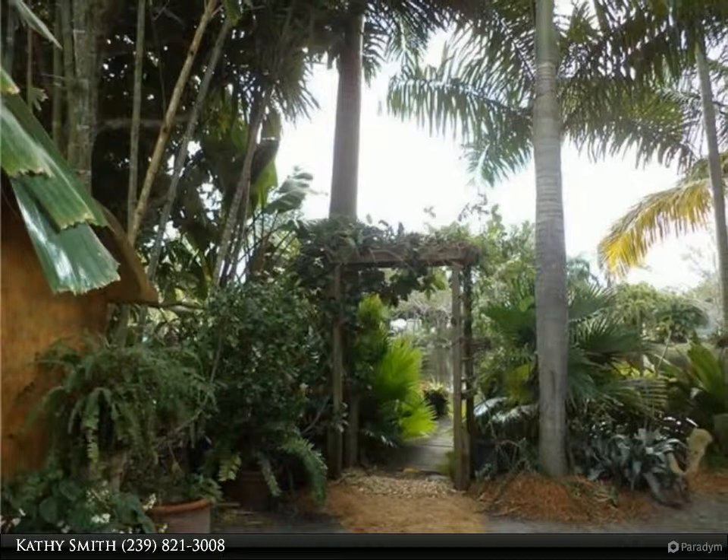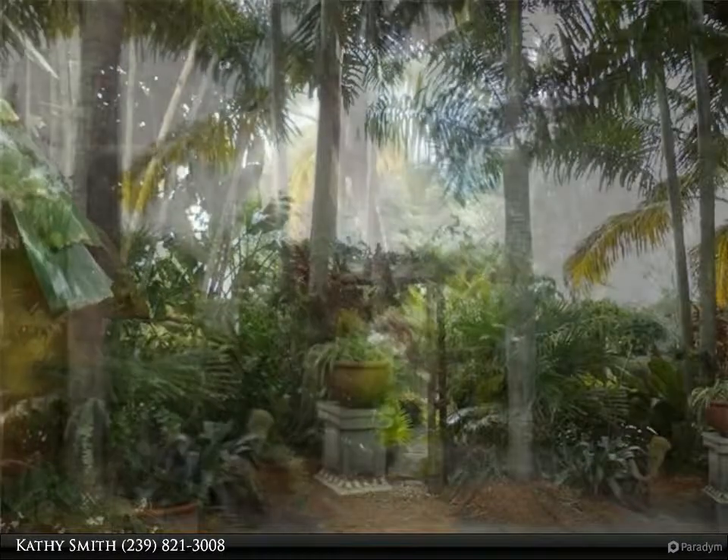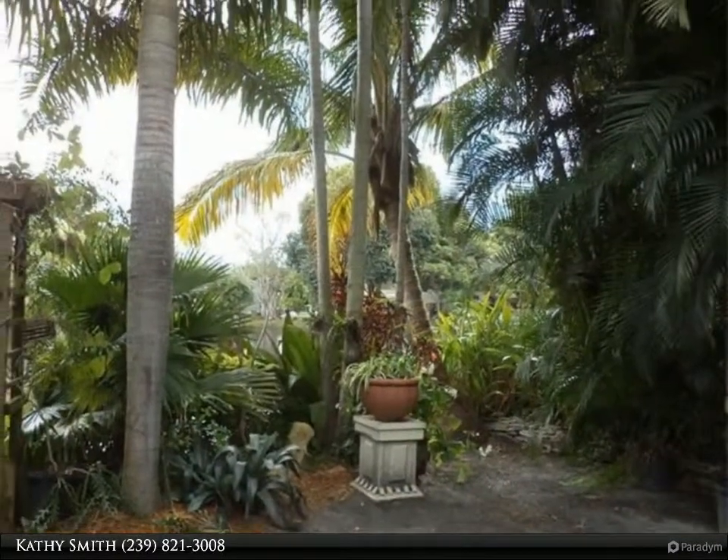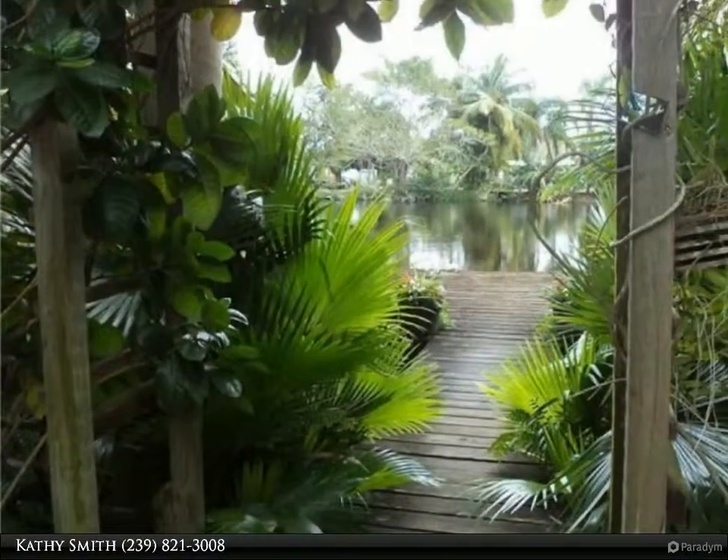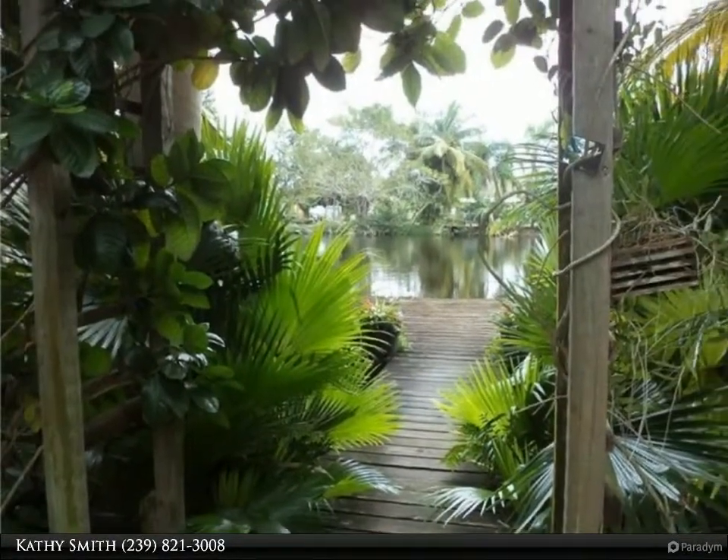The 16 feet by 16 feet dock is a great place for watching the 4th of July fireworks from Sugden Park, and gives plenty of room to tie up your small boat. Mullet and snook are plentiful if your family enjoys fishing.